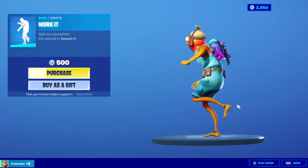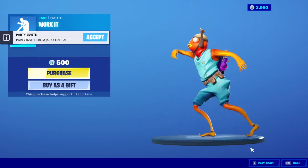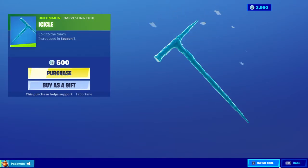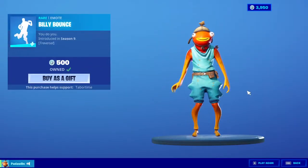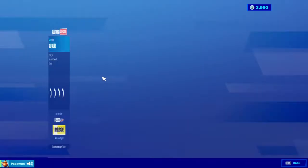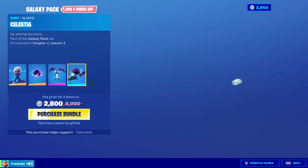Work It — I like this a lot, very funny emote. And then we got the Icicle, the Billy Bounce, and the Galaxy Pack which has the skin, the back bling, the pickaxes, and the glider.